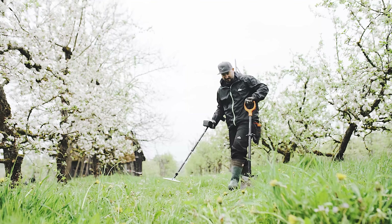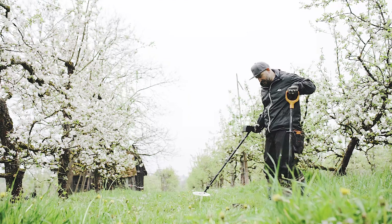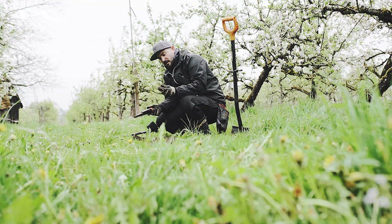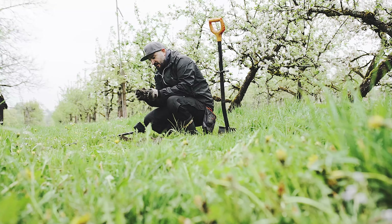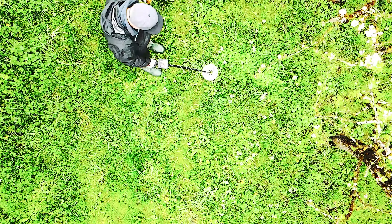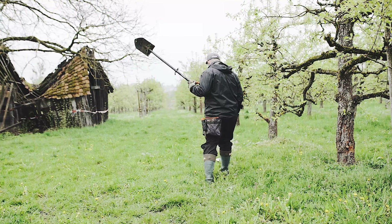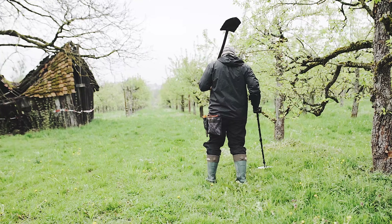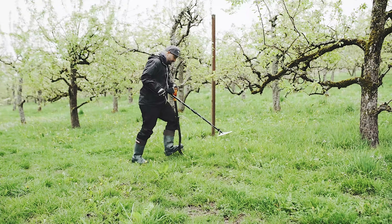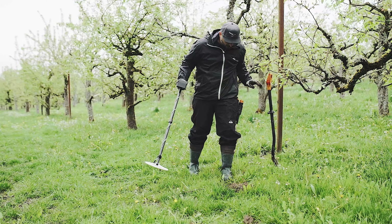Wow, the ground is really butter-soft here. It's good that it rained yesterday, but mainly I hope it stays dry now. The soil here is extremely good. Now I've found a nut - a really fat one.